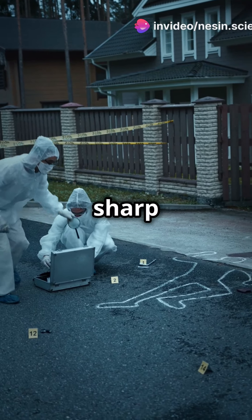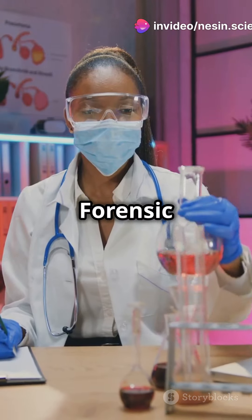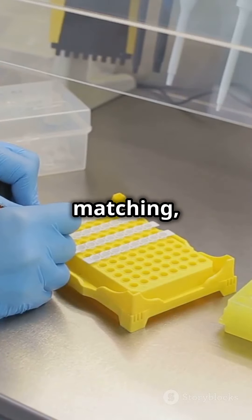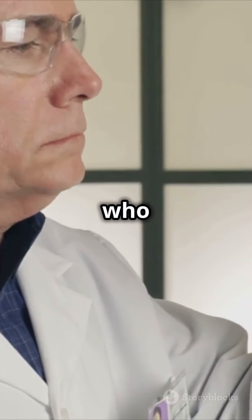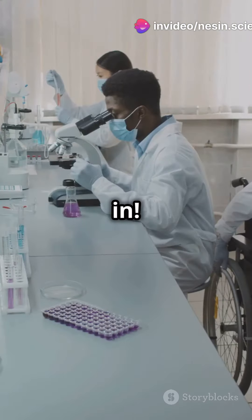If your crime-solving skills are as sharp as Sherlock Holmes, you'll love this. Meet the UK's Forensic Science Regulator. From DNA analysis to fingerprint matching, forensic science is crucial for solving crimes. But who ensures the quality and accuracy of these tests? That's where the Forensic Science Regulator comes in.